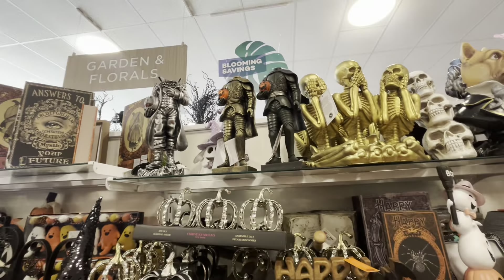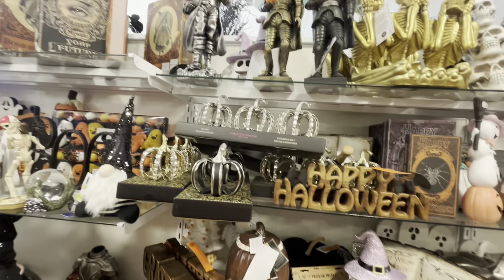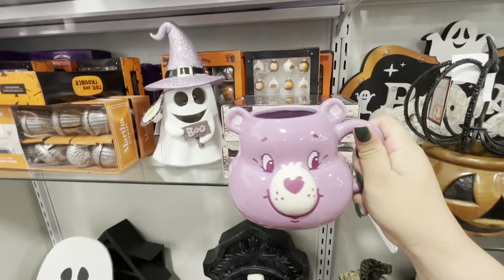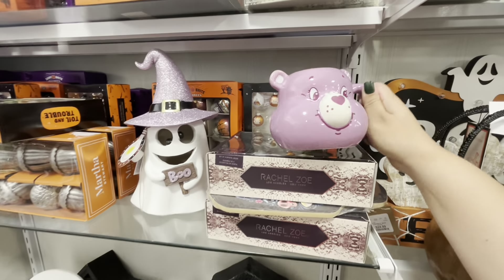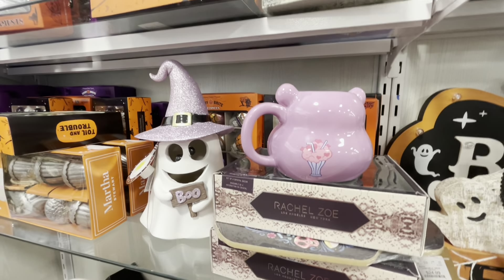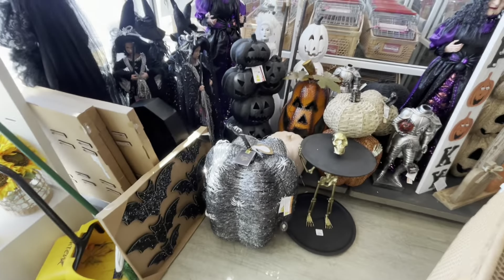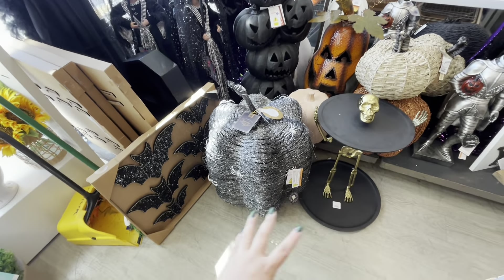They have this one with skulls, and a lot of Halloween ones. They have this one with a handle and skulls — $16.99. And I think this fall one is so beautiful — $12.99. Why is it smaller? I think that bigger one is bigger.